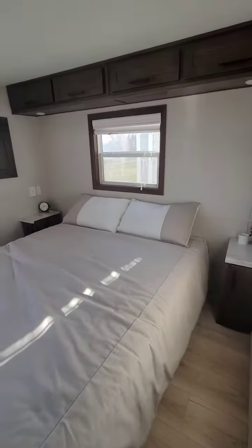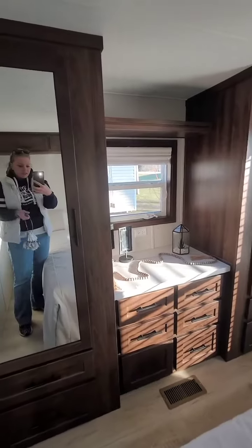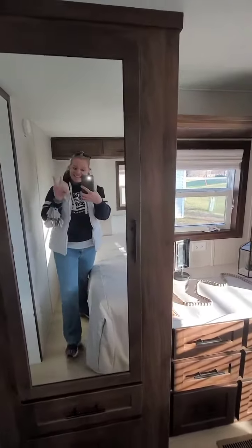Beautiful shower, beautiful bedroom, lots and lots of storage. And we're going to go out this way.